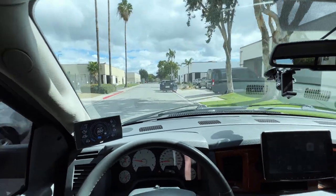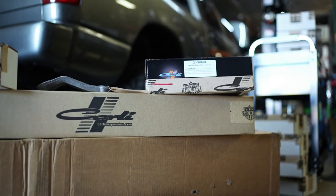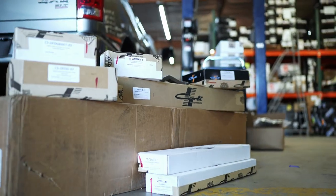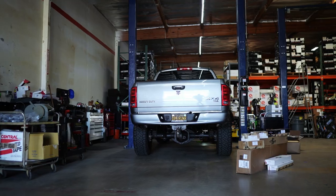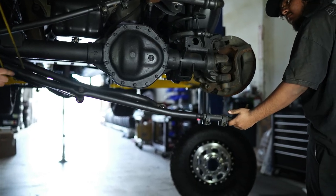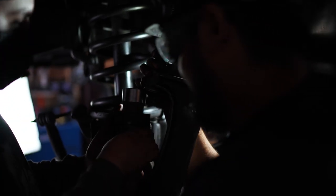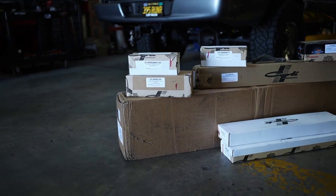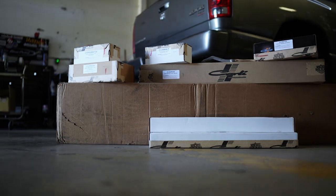I just got here to CJC off-road. Let's get this thing under the lift. This truck wasn't bad, but I really wanted to lay the foundation for moving forward and make sure that whatever I did to this truck, it was ready and set up for it. So I decided to pretty much go with the best of the best.